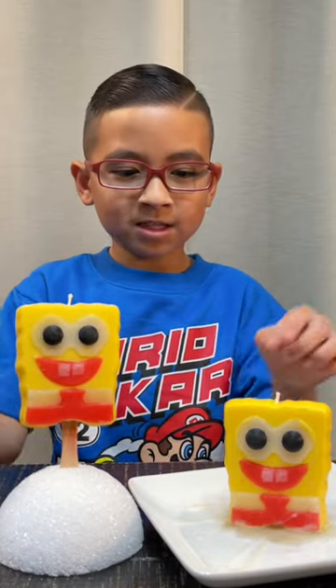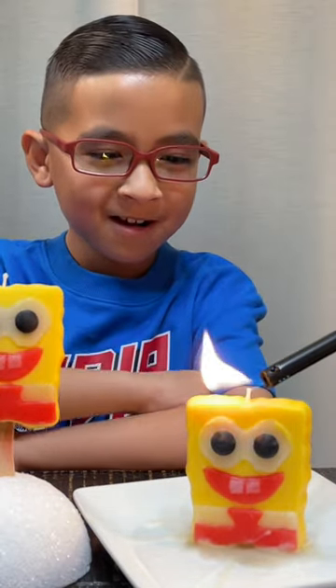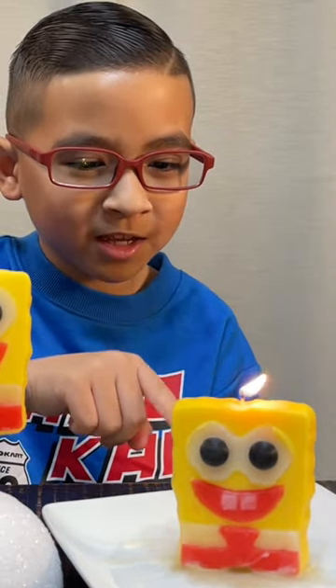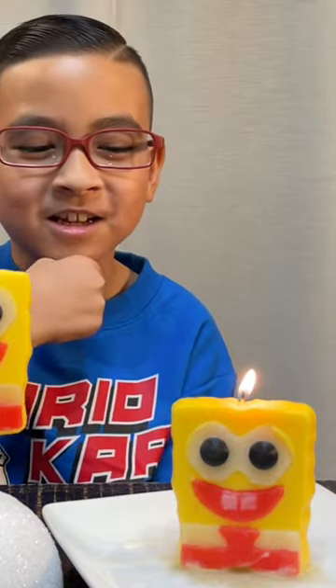All right, so it's time to light this one up. Oh, this little birthday candle wax is coming down from the back, but you can't see it that well. Bye guys.